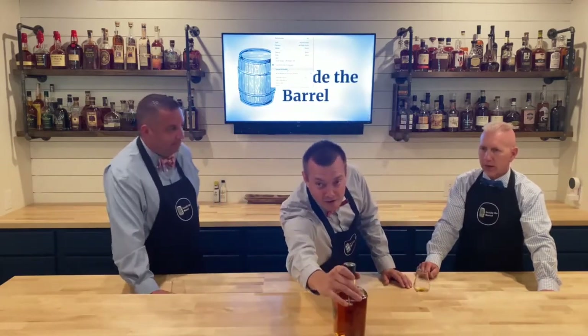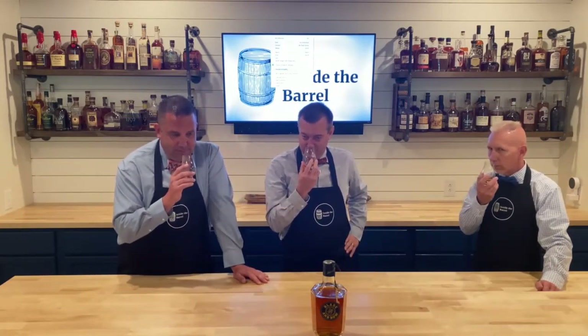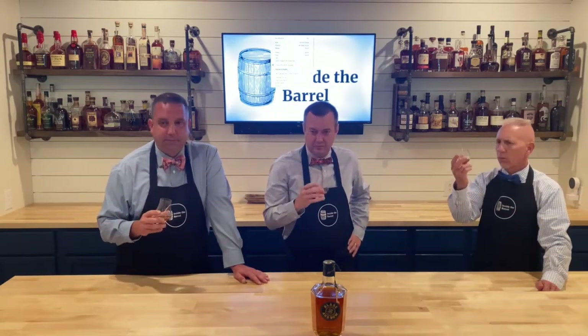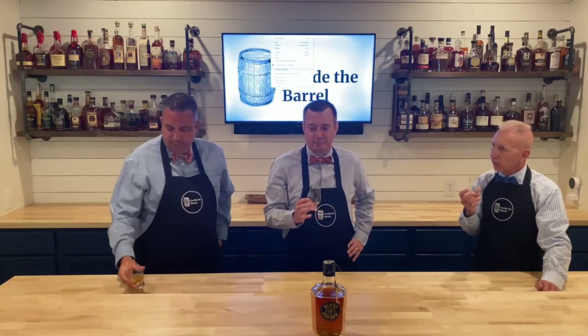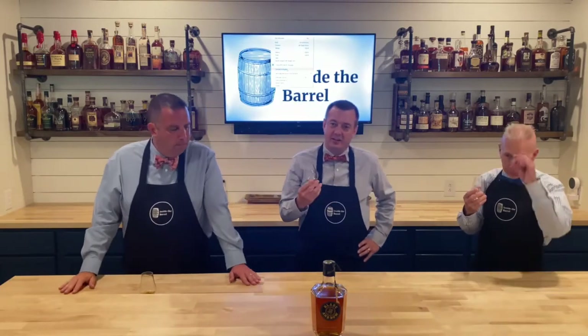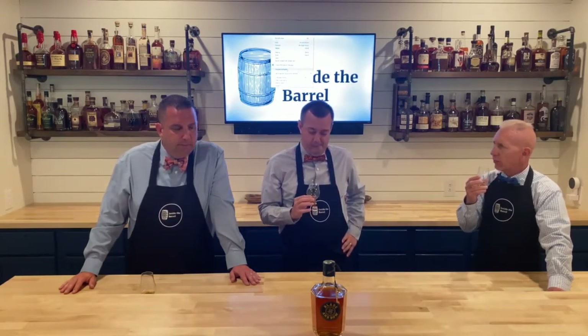So we talked about the five keys — 91 proof, around $50. Let's do a pour. Wow, I like that — it's got a nice nose on it. Peaches, fruity, honey. It doesn't have a big bite at the beginning.